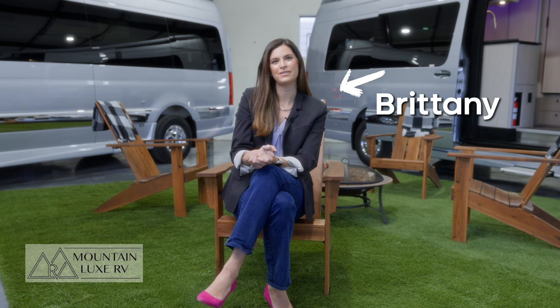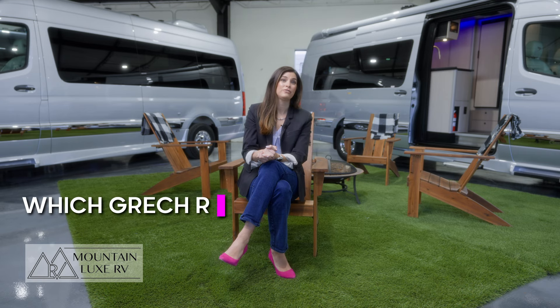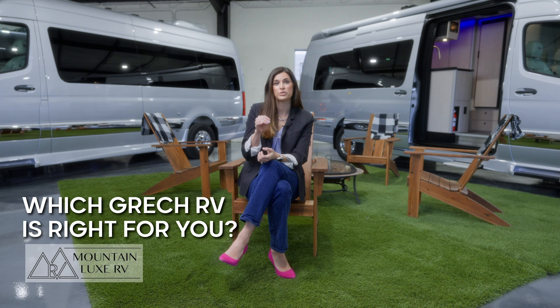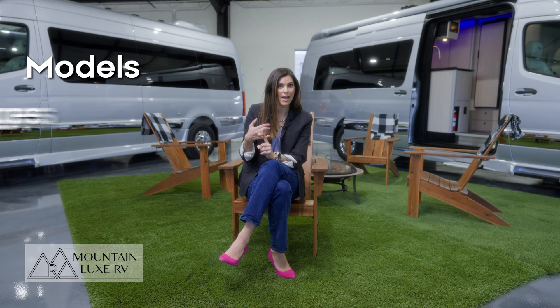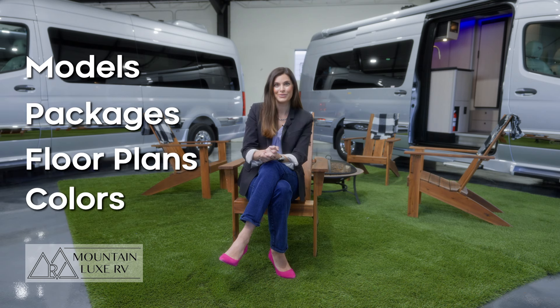Hi! Brittany here at Mountain Lux RV in Denver, Colorado. Today we're going to do a video on which Gretsch RV is right for you. You know you love the Gretsch RV brand, you've done your research, and now it's time to narrow in on which specific Gretsch RV you're looking to buy. So today we're going to help you by looking at four major decision points: your models, your packages, your floor plans, and your colors. Let's go take a look!